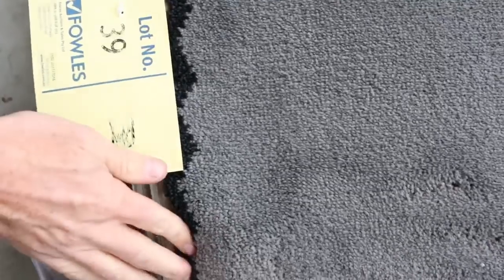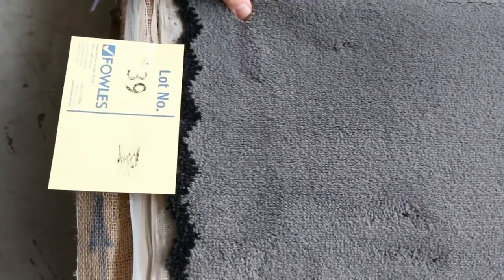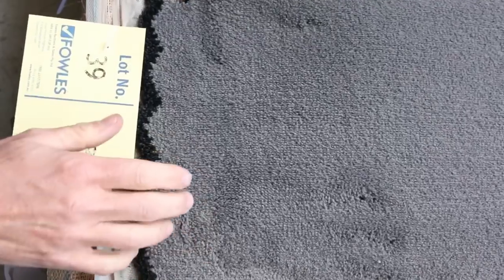Most of these rolls will sell for around about $25 to $30 a broader meter — that's 3.66 meters wide. When you compare it to something like lot number 39, which is a beautiful quality solution dyed nylon carpet normally retailing at around $120, that'll probably make $25 to $30 a meter — so that's nearly $100 a meter off. It's a nice solution dyed nylon plush pile, a good looking carpet.